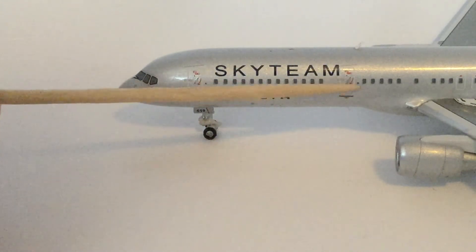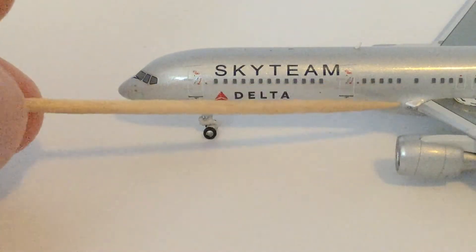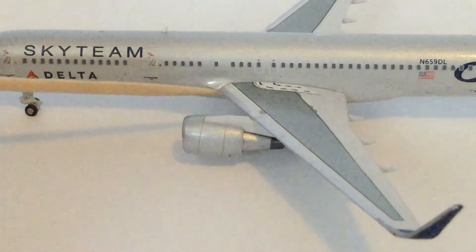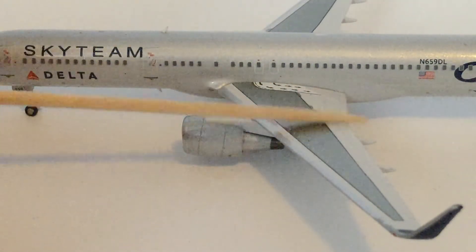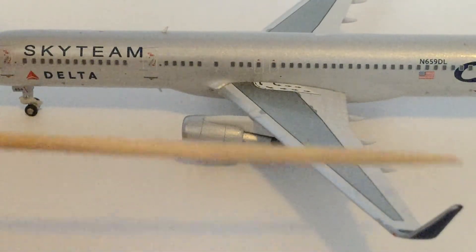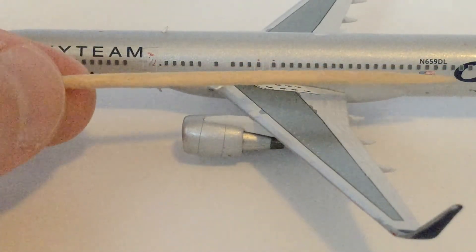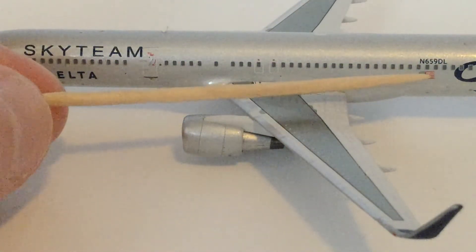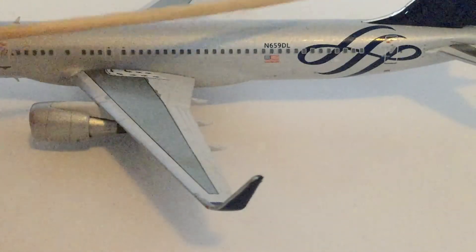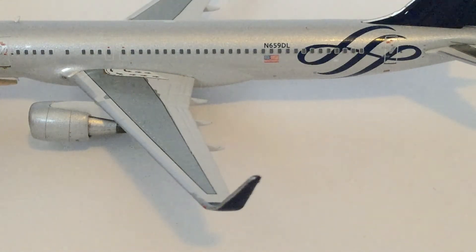Moving back, we have the second window and an antenna. Then we have the overwing exit, windows throughout, the engine, moving up to the wing and the wing tip. Moving back, we have more windows, November 659 Delta Lima, the American flag, and the Sky Team logo. There is also another antenna on the bottom.